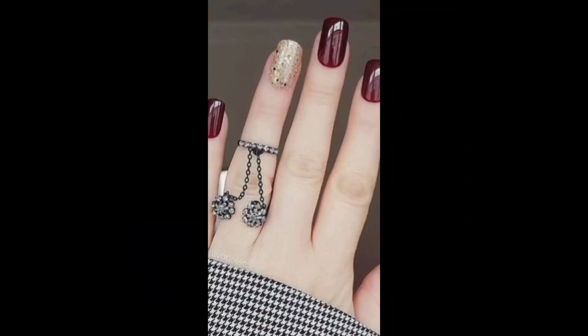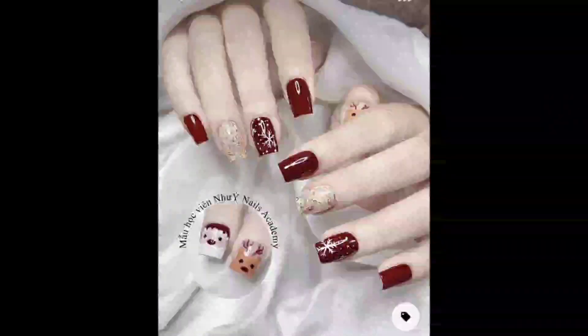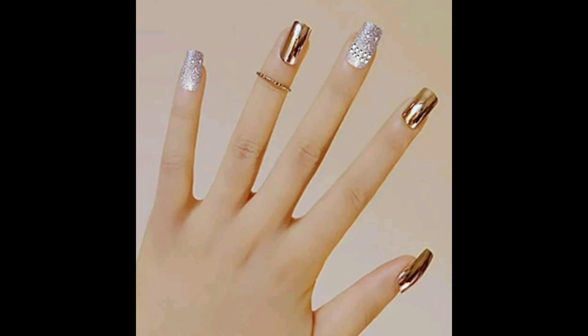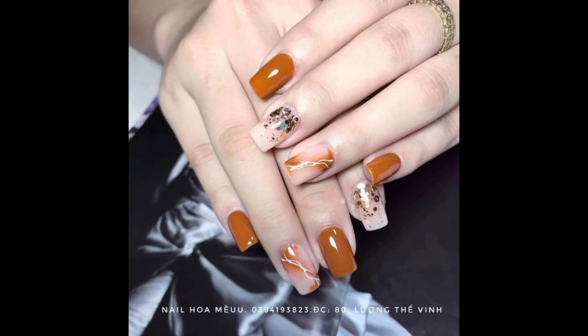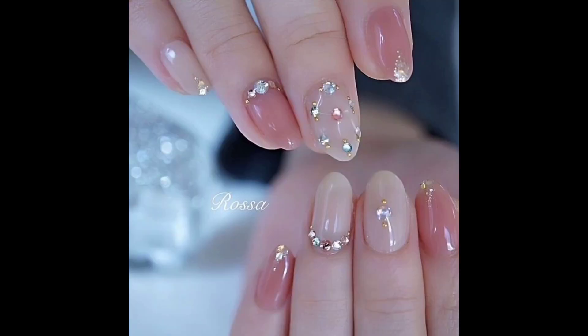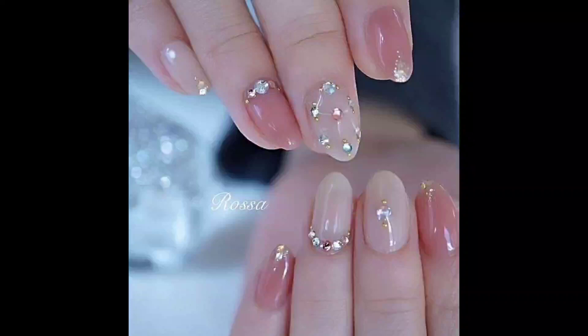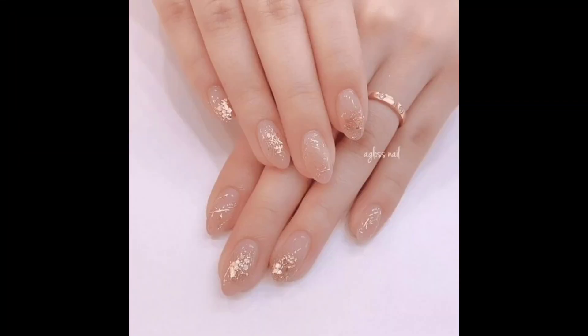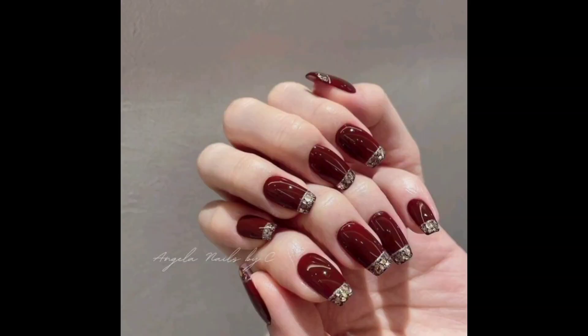Remember to take care of your nails by keeping them clean and trimmed, and also using a good quality nail paint and top coat to protect and nourish your nails. You can see all the colors, color combinations and designs in this video to make your choice very easily. This video gives you more choices to style your nails according to your personality and look.